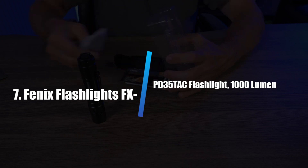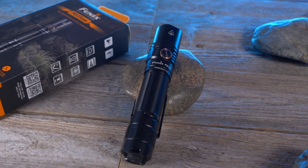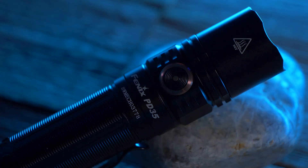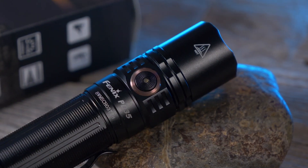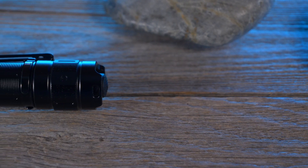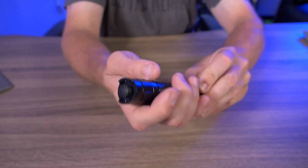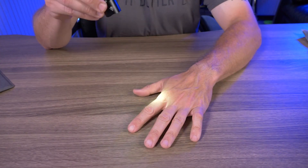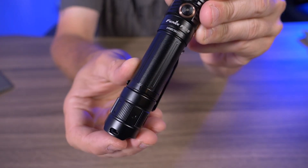Number 7: Fenix FXPD35TAC Flashlight, 1000 Lumens. At first glance, the Fenix FXPD35TAC looks like any other pocket-sized tactical flashlight, measuring just under 6 inches long and weighing 3.1 ounces, but it proved to have more output settings than most. Rated IPX8, it spent 30 minutes underwater before further testing, and submersion didn't affect its functioning at all. The Fenix emits 1000 lumens on its most powerful setting, illuminating a helper clearly at a maximum distance of about 175 yards. The flashlight features two main modes — outdoor and tactical — selectable via a rear thumb button.